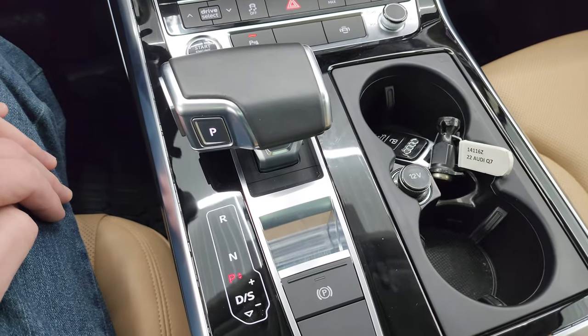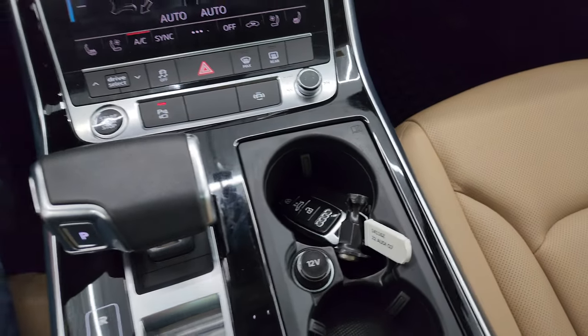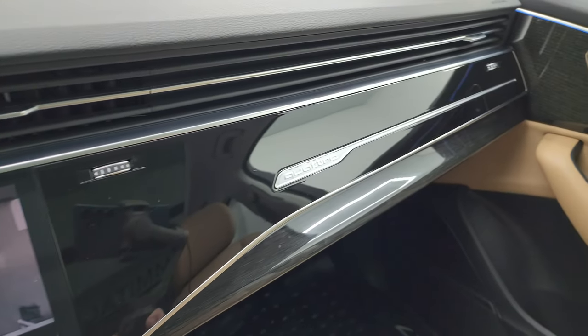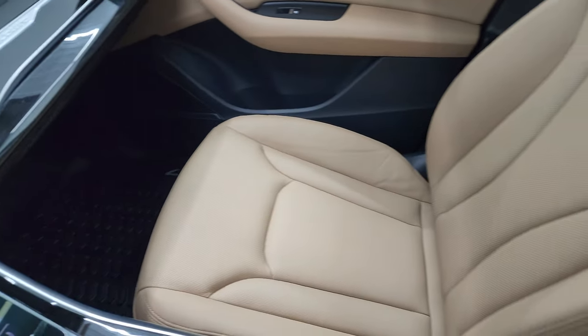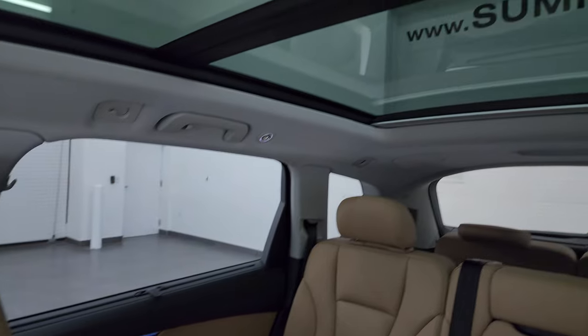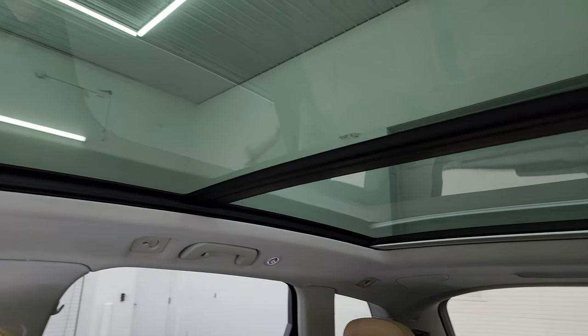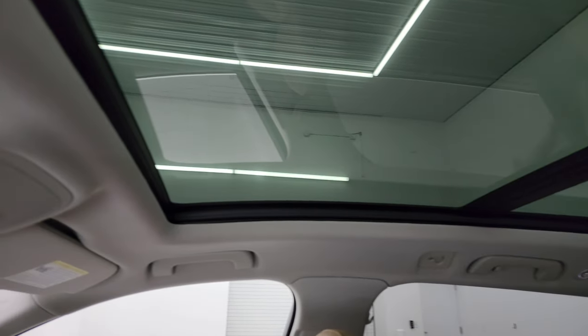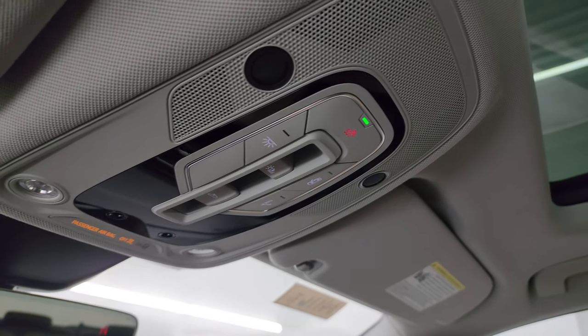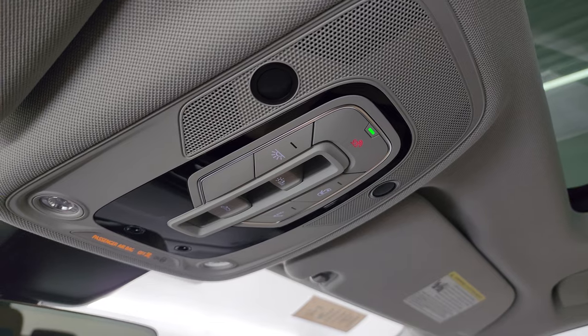Here is your 8-speed automatic transmission and your keyless entry right there. You get that nice gloss black dash trim. Passenger side floor mat and seat are in excellent condition. And it does have the panoramic vista roof — second row fixed glass, power sunroof in the front. You also have SOS buttons, map lights, and sunroof and sun shade controls up top.